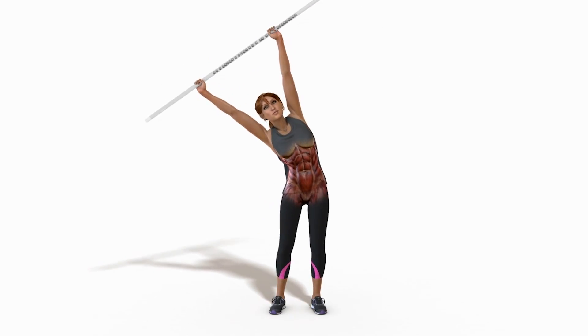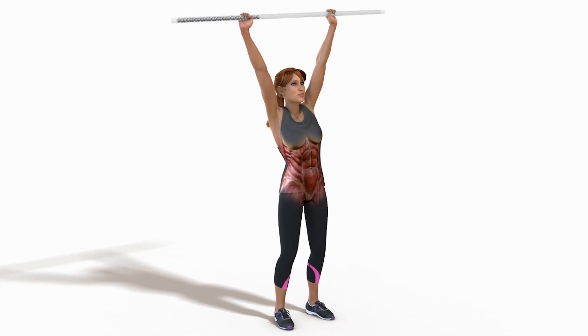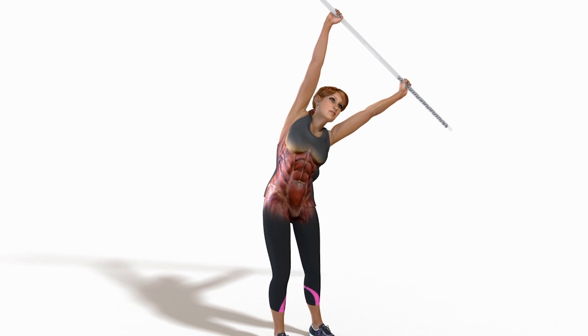Hi, I'm Derek Mikulski, the founder of Active Motion Bar. The Active Motion Bar is not a standard exercise bar. It is hollow and partially filled with rolling steel weights that shift quietly and smoothly, putting instability in your hands.